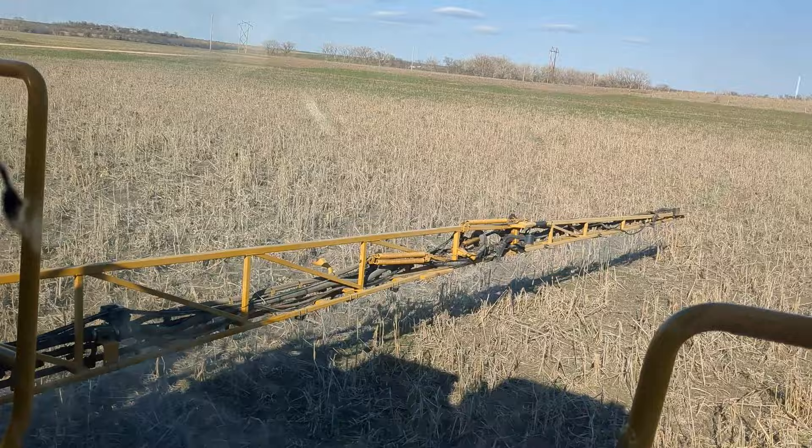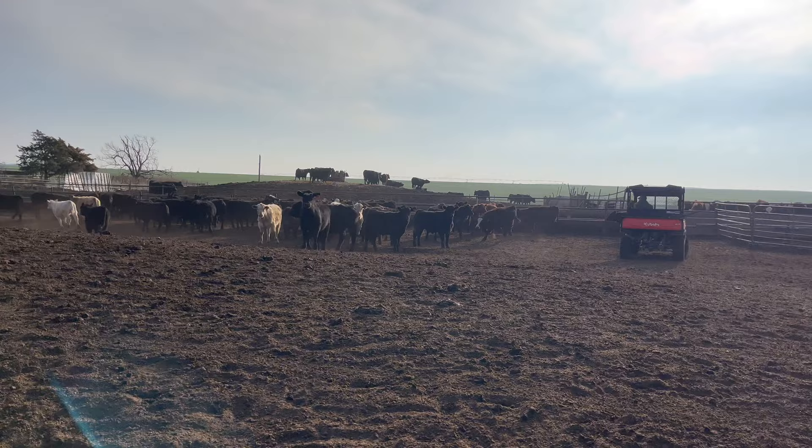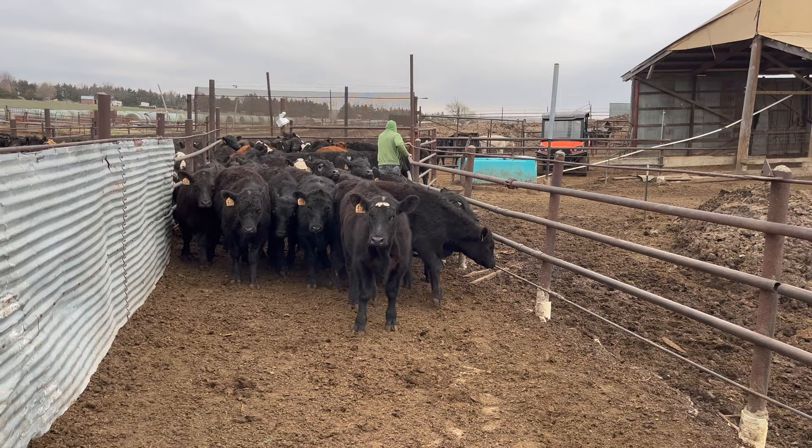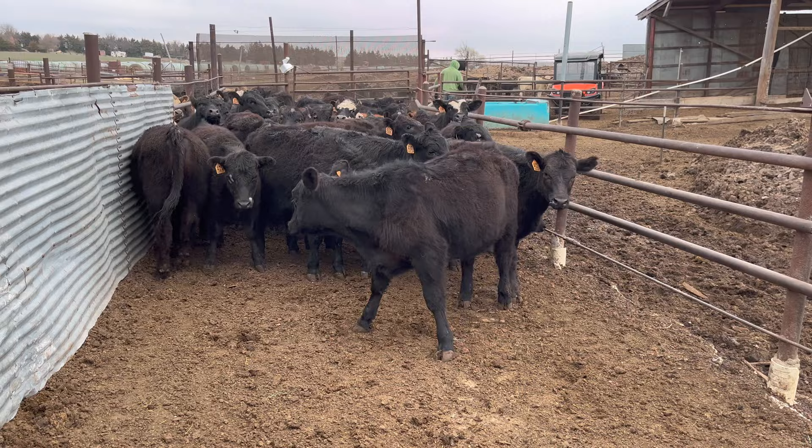We're taking this group out — it's mostly steers but we're going to sort into heifers and steers. These cattle are about the same size as our fall calves. Done sorting — heifers are going back to the same pen, pen 4B; steers are going to be bumped up to pen 6.